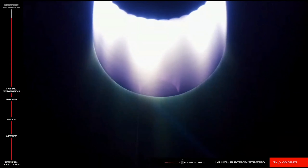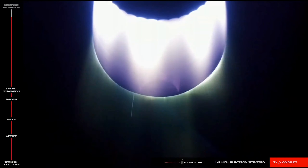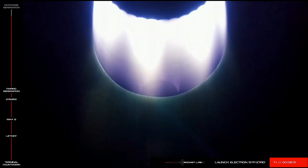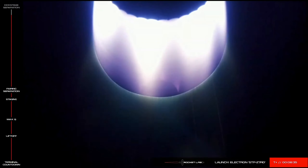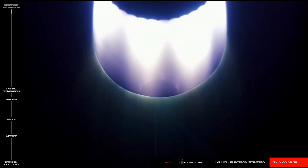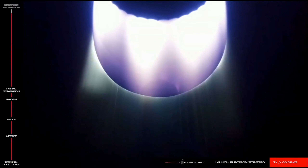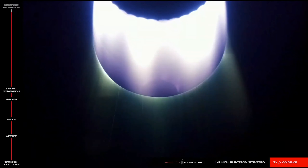30 seconds remaining. 10 seconds remaining.